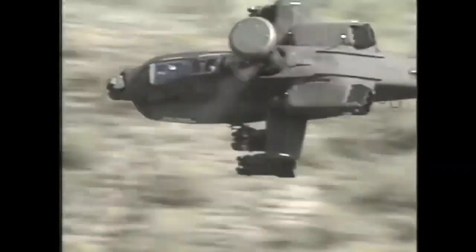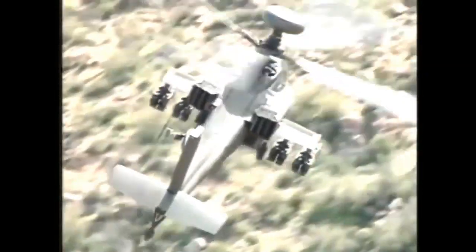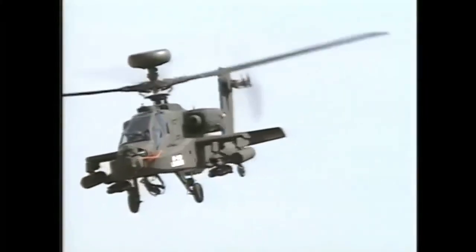The modernization program will give the Apache more powerful engines, air-to-air missiles, and a global positioning system for pinpoint navigation.